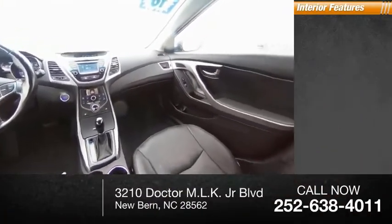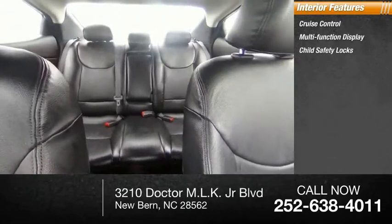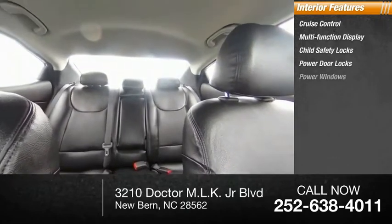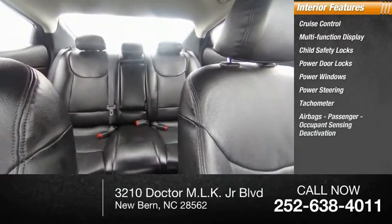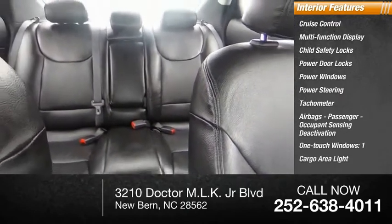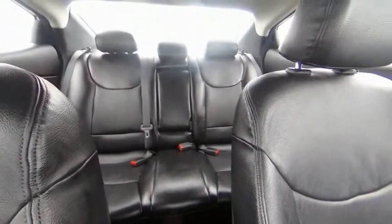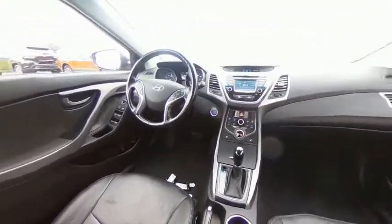Inside you'll find cruise control, multifunction display, child safety locks, power door locks, power windows, power steering, tachometer, airbags, passenger occupant sensing deactivation, one-touch windows, and one cargo area light. Take this vehicle for a spin and see why so many shoppers are now proud owners.